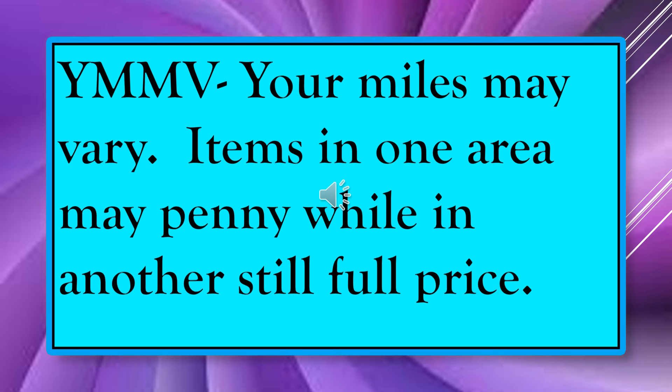Your mileage may vary — YMMV. When I first started I didn't know what that meant. It just means items in one area might be a penny and in another area they might be full price. So if you find an item on the penny list, scan it — it might be a penny but it might not be, and if you scan it first you'll be more confident when you go up to the checkout.